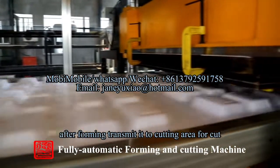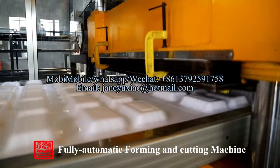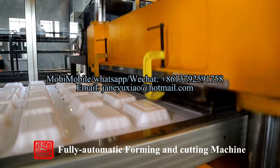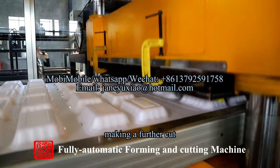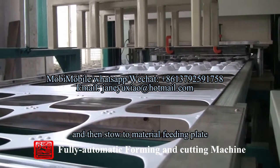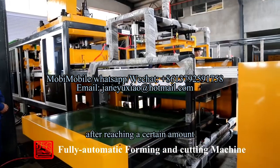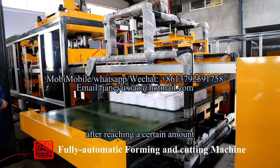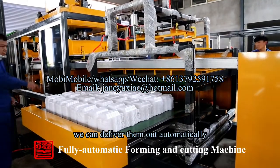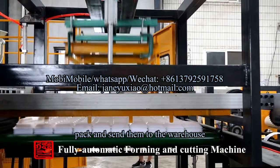After forming, the material is transmitted to the cutting area for cutting, followed by a further cut, and then stored onto the material feeding plate. After reaching a certain amount, the products are delivered out automatically, packed, and sent to the warehouse.